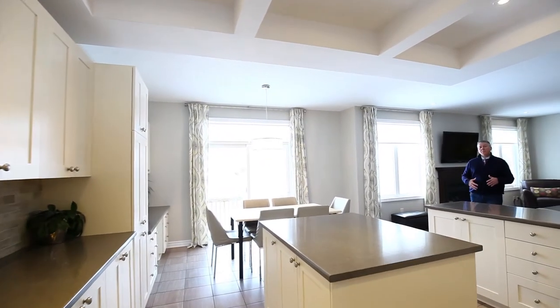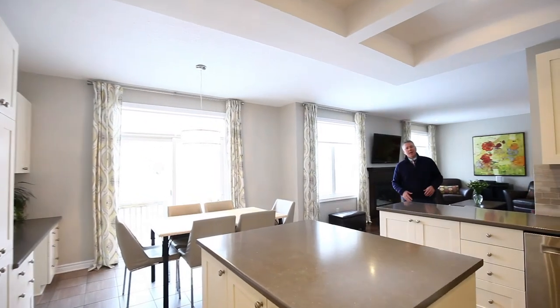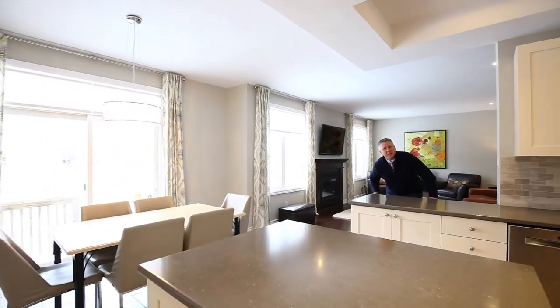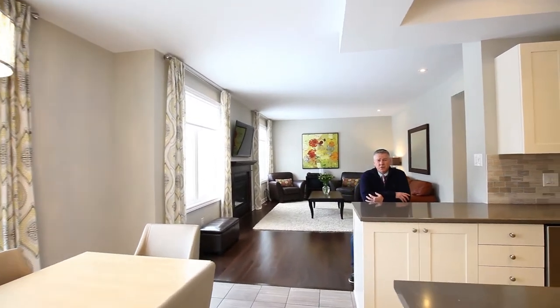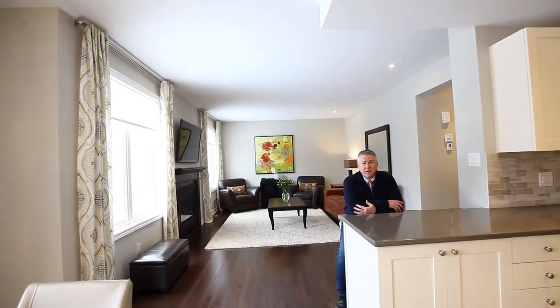Without a shadow of a doubt, my favourite room in this home is the kitchen. Upgraded cabinetry, coffered ceiling with pot lights, ceramic tile, top of the line stainless steel appliances — a chef's dream. Not only that, it overlooks the family room.